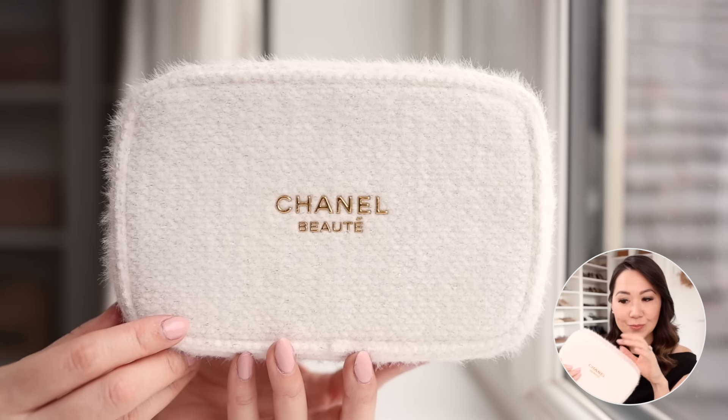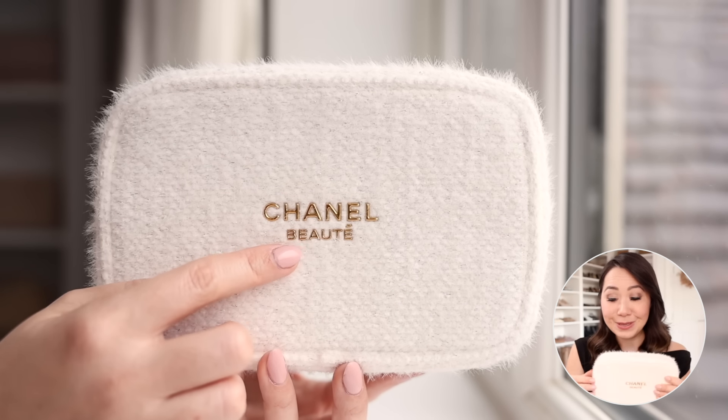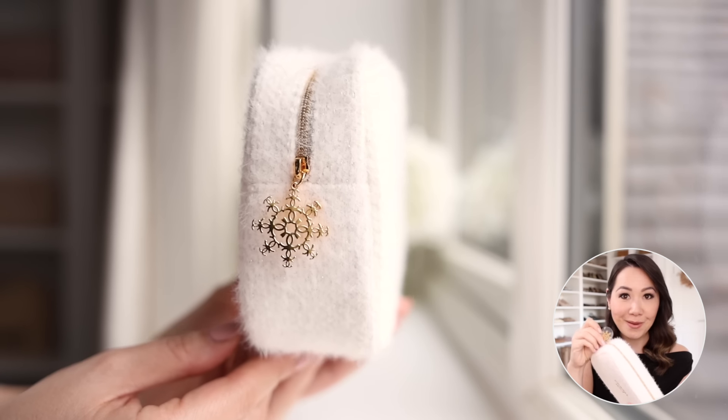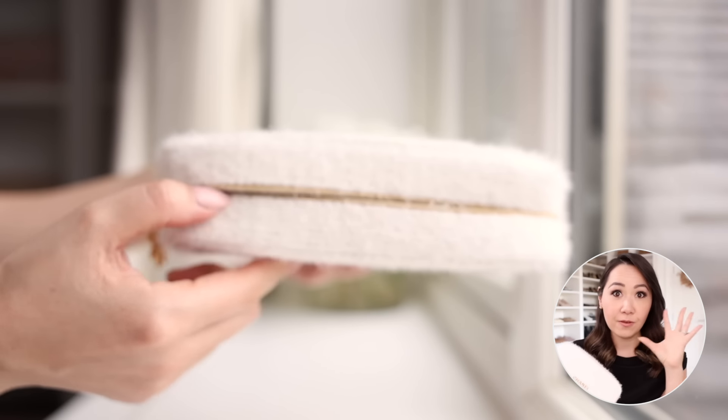Next up I wanted to share this beauty set — definitely not on theme with the whole video, but I was so excited about it. The Chanel beauty gift sets for the holiday season have arrived and Chanel have outdone themselves this year. The makeup cases are stunning — a kind of sparkly tweed with a little bit of texture, like a little bit fluffy. They have a gorgeous little snowflake zip with the little Chanel emblems all the way throughout, and the Chanel beauty logo embossed in gold.